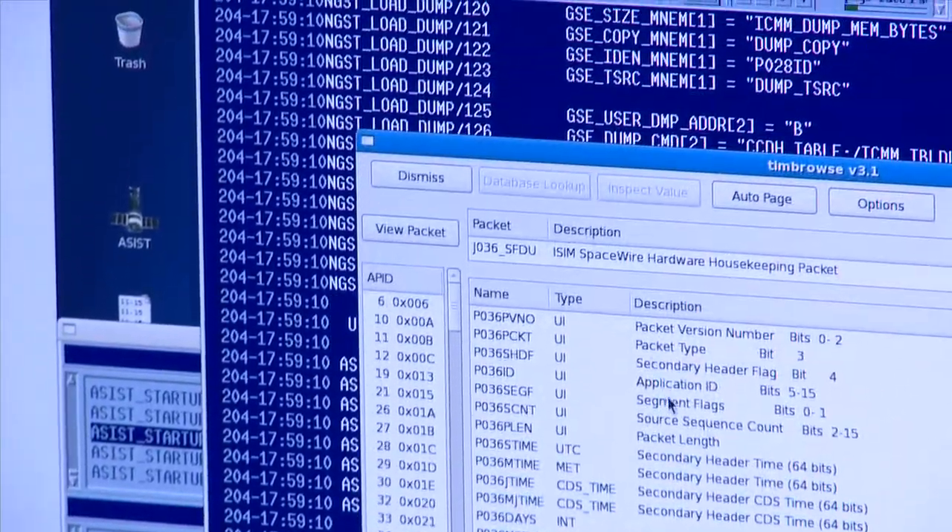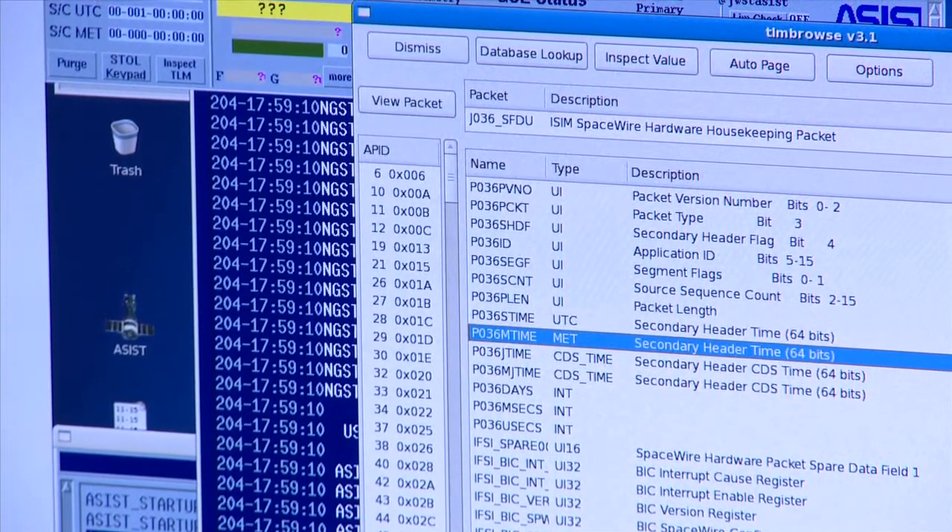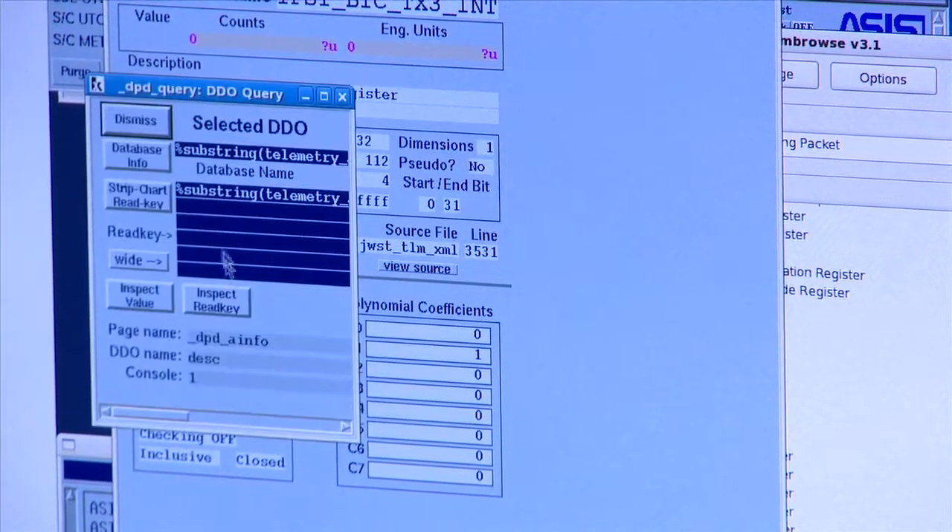They can do things like checkpointing — stop the system, record it, and come back to it in time. Those types of capabilities you just can't do in hardware.